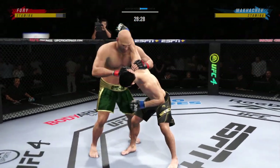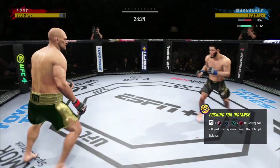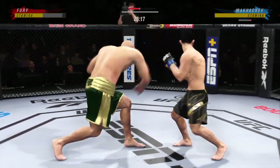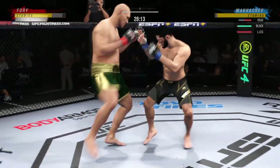He closes the distance, gets the single collar tie, and he comes through with a big knee. Big shot lands. Man, he's timing his shots nicely — it's like Tom Brady out there. He hasn't missed the target.